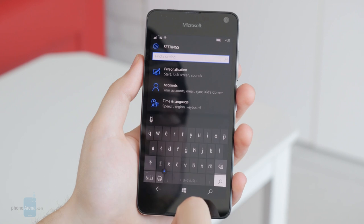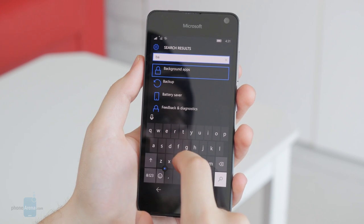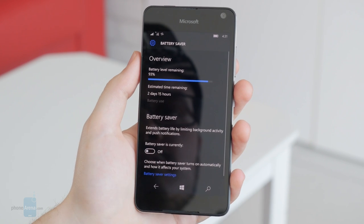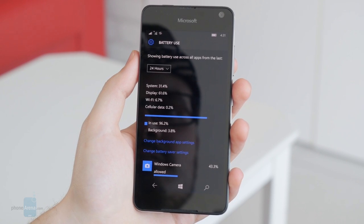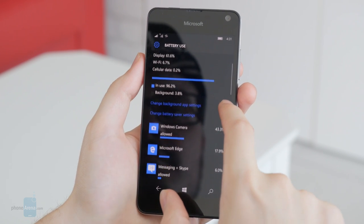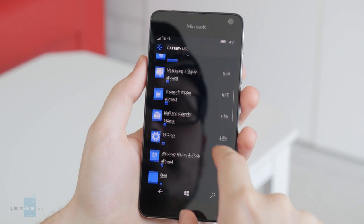Battery life isn't of much concern either, for the Lumia 650 has a power-efficient AMOLED display and an economical processor that let it last at least a day of consistent usage. The 2000mAh battery should prove sufficient for the majority of this phone's target userbase, which certainly excludes heavy multi-taskers and gamers.